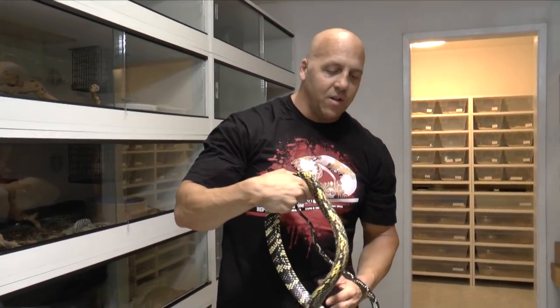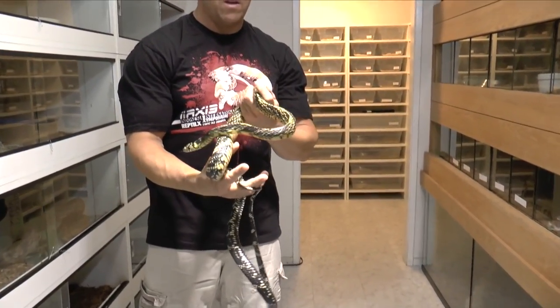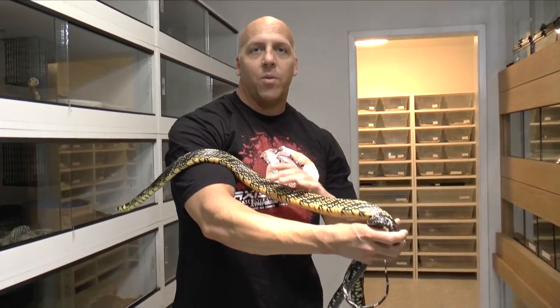They make really good captives. They're semi-arboreal, so your cages — if you really want to see them maximize their space, get some cages with some height and some branches. They'll come off the ground. But to be honest, they're fine just being in a nice big ample cage.